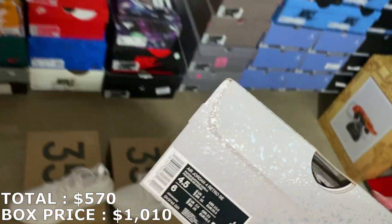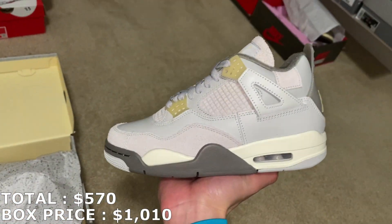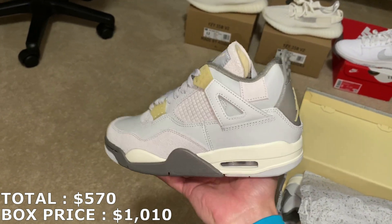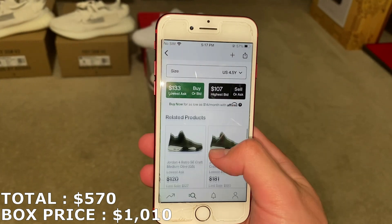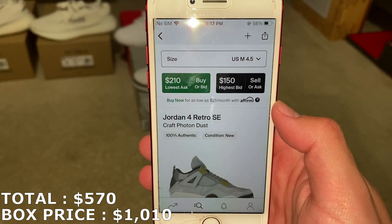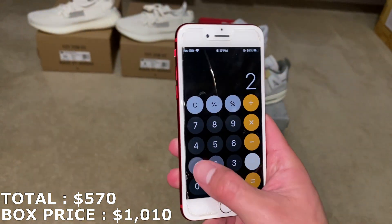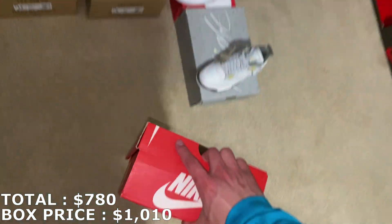Next shoe — I already know what it is: the Jordan 4 Craft in a size 4.5 men's, not 4.5 youth, which makes a big difference on the market. The 4.5 youth goes for about $130, but the 4.5 men's — which is the one I have — goes for about $210. It comes in its own box and that size difference really matters. Marking it at $210, putting the total to $780. I'm now only $230 away from what I paid, with three more shoes still to go. Don't sleep on Viper Boulevard's boxes.